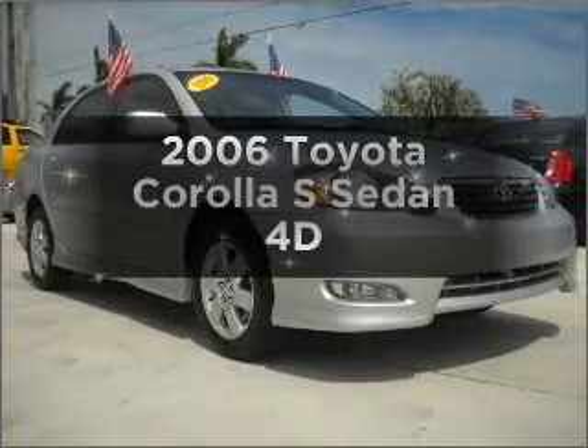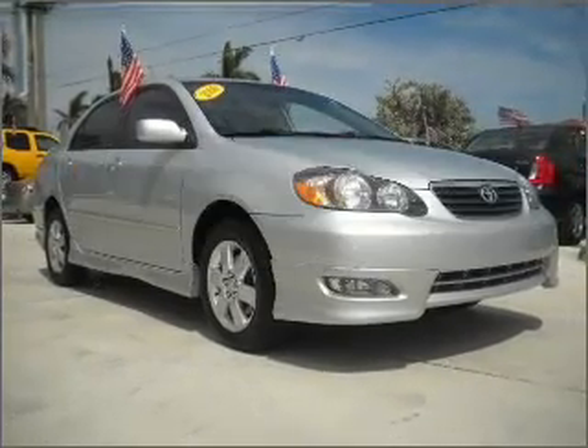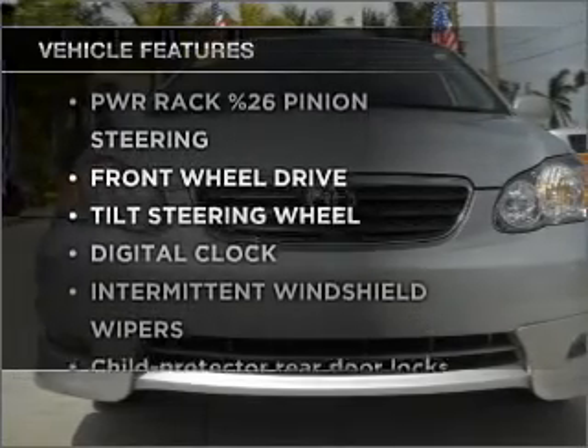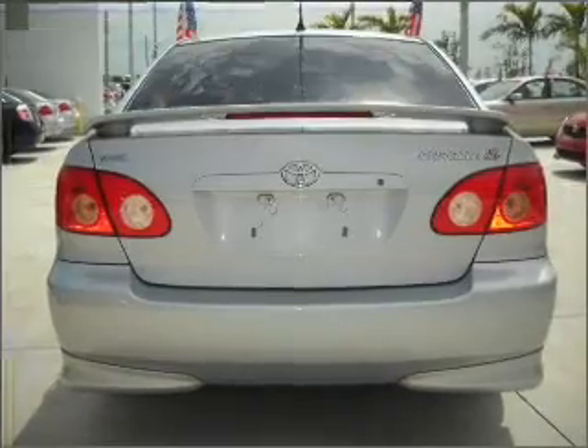Check out this 2006 Toyota Corolla. This is the set of wheels you've been looking for. And with these notable features, you won't want to miss out on the opportunity to own this amazing ride.